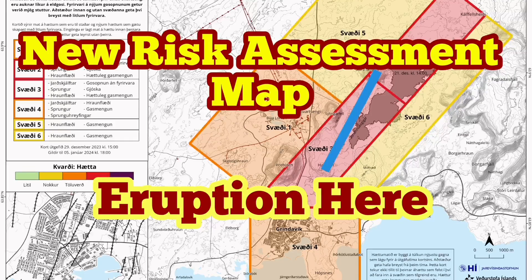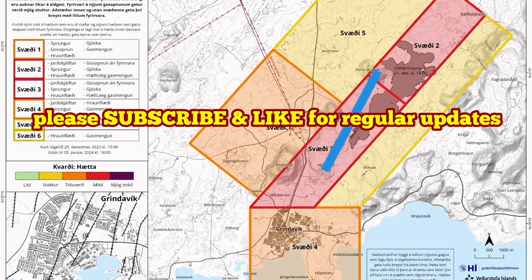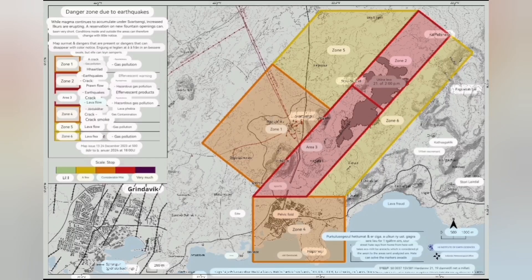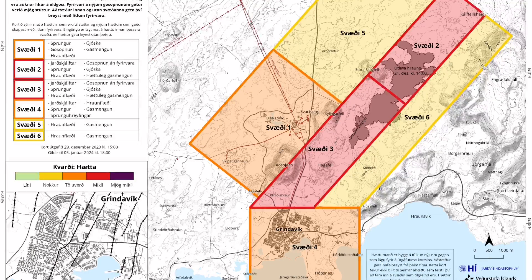The new risk assessment map for the eruption sites of the Grindavik area and north of it has been released. It has not changed much. The risk of eruption is high, and it's quite possible that we have an eruption in the area between the Hagofeld and the Stora-Skogofeld. This map practically shows that the land rise due to the accumulation of magma